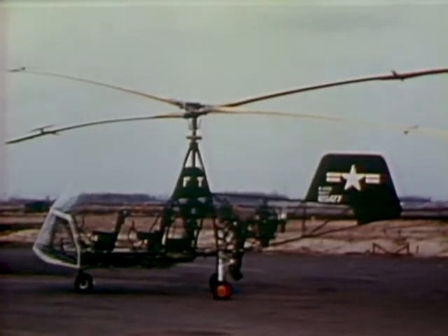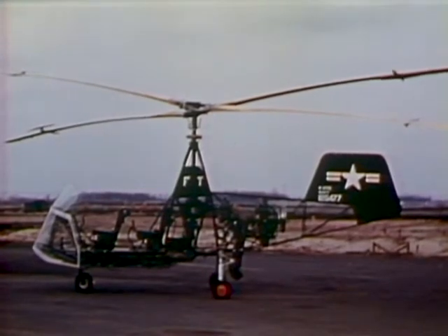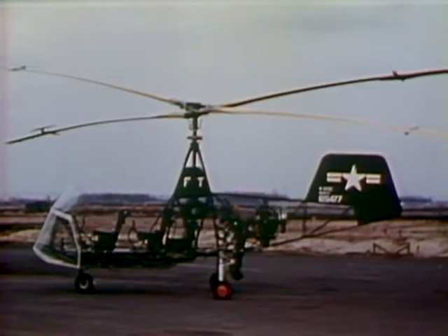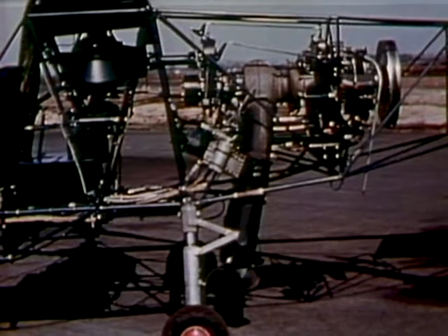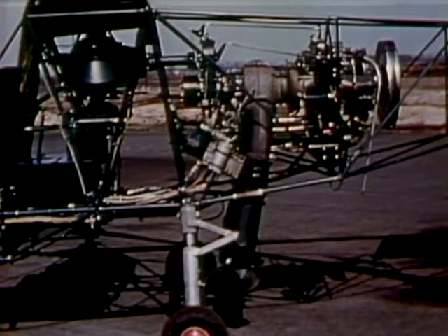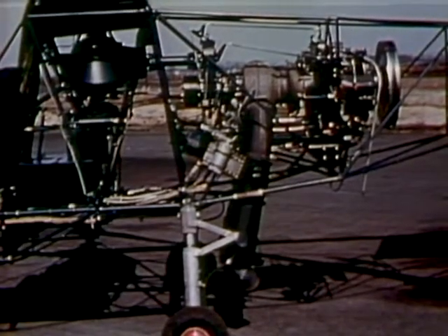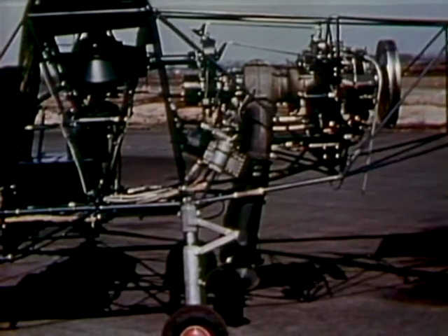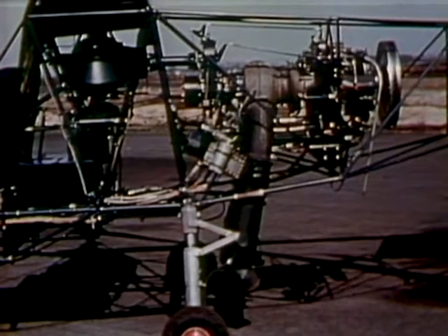The command helicopter being used to flight test the Boeing gas turbine is a twin intermeshing rotor machine, which was originally designed for use in agricultural crop dusting and spraying operations. Since the helicopter was designed around a conventional aircraft engine having a horizontal crankshaft, it was a relatively simple matter to replace the original engine with the gas turbine, which also has a horizontal shaft. The existing basic structure of the aircraft remained unchanged, with only a new engine mount for the turbine being required.